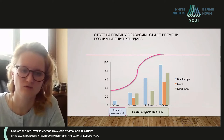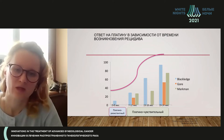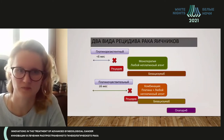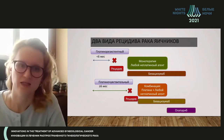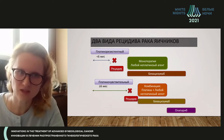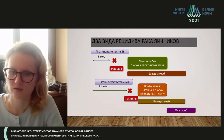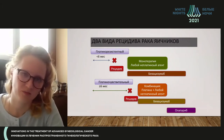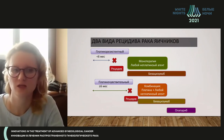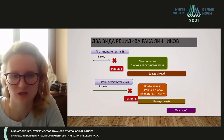Now these approaches have been reconsidered, and discussions are ongoing to change the interval. Currently we use six months. We have two types of relapses: platinum-resistant, which occurs less than six months, and for which any non-platinum-containing therapy or bevacizumab may be used; and platinum-sensitive relapse, occurring more than six months.